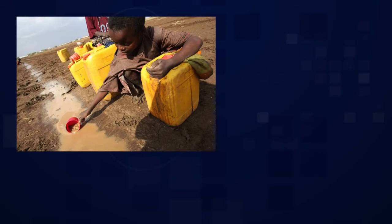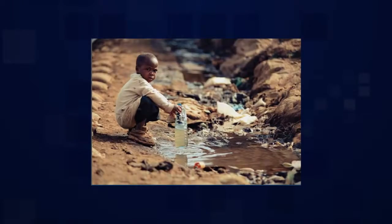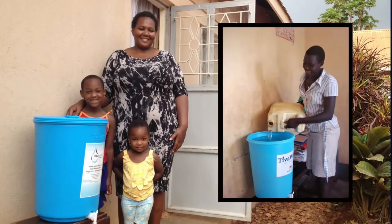Our goal all along was to develop a water filter at a price that the middle class in the developing world could afford.